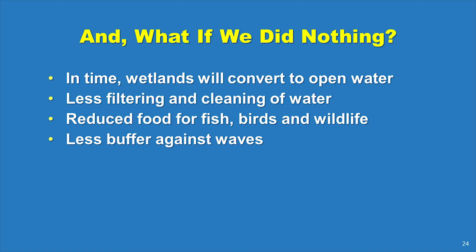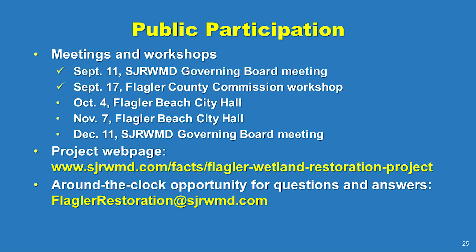The do-nothing option is not the best option for the environment and natural systems, Flagler County stakeholders, or residents. By working together, we can restore these damaged wetlands in Flagler County and improve water quality, the fishery, and plant and animal habitat.